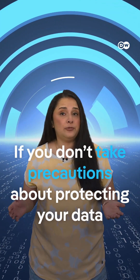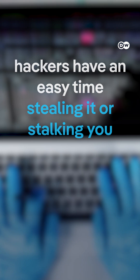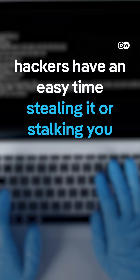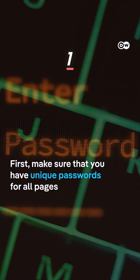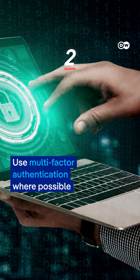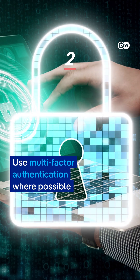If you don't take precautions about protecting your data, hackers have an easy time stealing it or stalking you. Here's three things you should do. First, make sure that you have unique passwords for all pages. Use multi-factor authentication where possible.